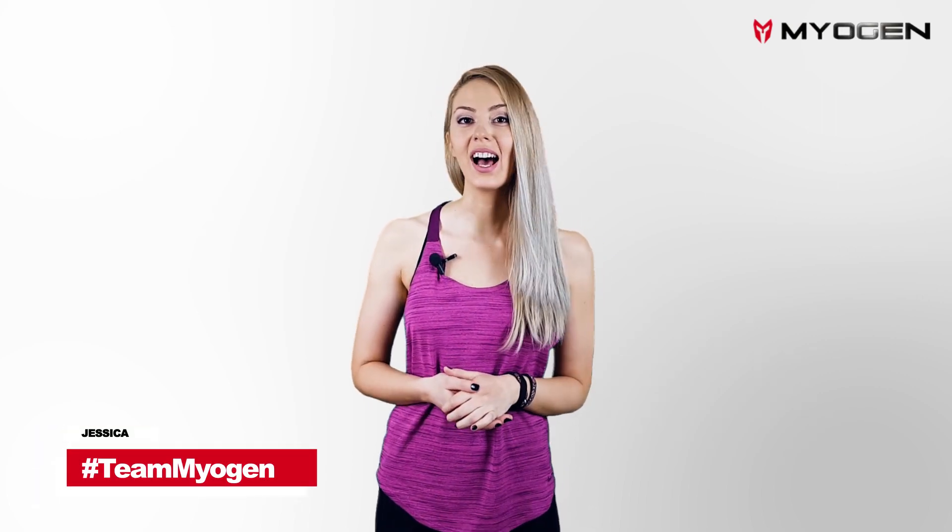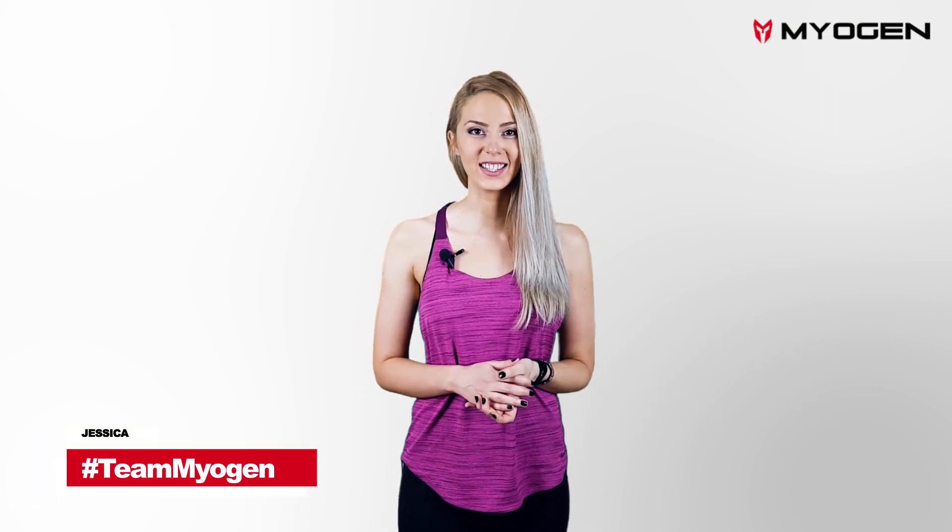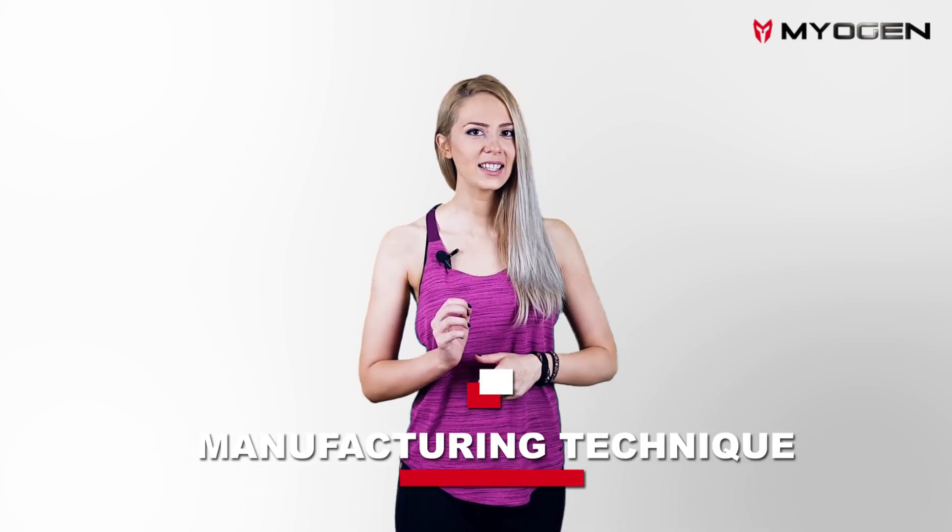Hi, I'm Jessica, bringing you the latest news live from the Myogen office. Let's talk about manufacturing technique, a fascinating topic.